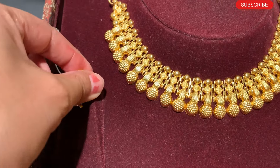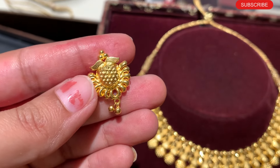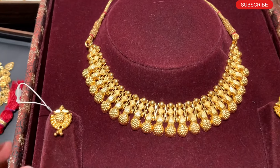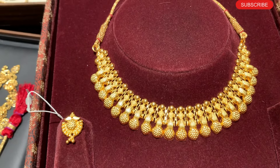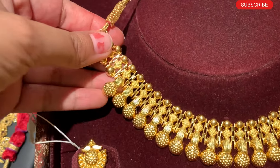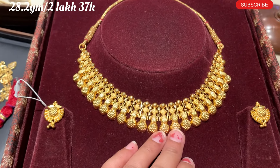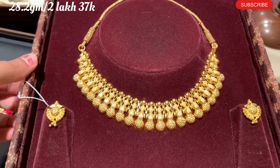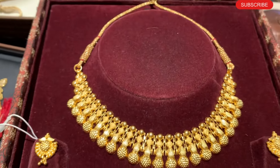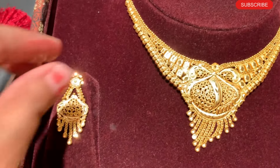If you want to go for a yellow gold necklace, you can go for this one. If you don't like the matching earrings, you have the option to order the necklace separately and match different earrings with it. You will get a very good design in each collection. The weight is only 28.8 grams, approximately 2,37,000 rupees. The solidity is very good and it has a durable necklace design, suitable for daily routine.